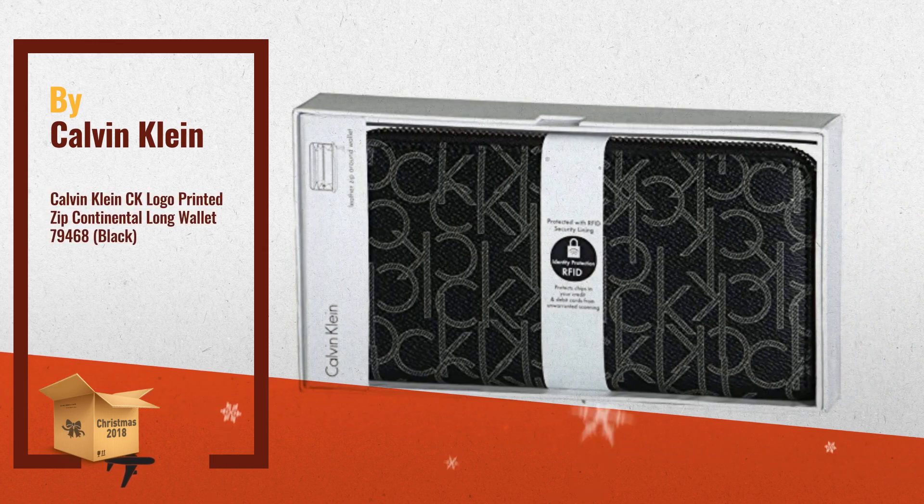Number 3: Calvin Klein CK Logo Printed Zip Continental Long Wallet.